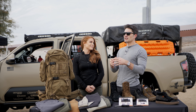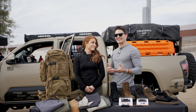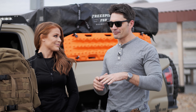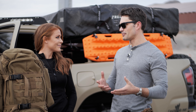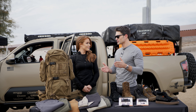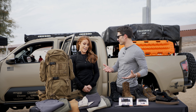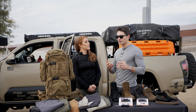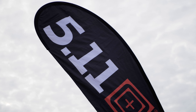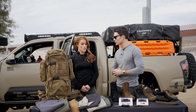Hey everyone, James with TFB TV. What has become an amazing annual tradition — I'm with Megan of 5.11. We're going to talk about 5.11's new gear. You guys are always moving and shaking, as you have to be to be the leading tactical apparel manufacturer. So there's always literally a table full of new stuff. We're here at SIG's Range Day, which is really nice. Walk us through it, Megan. What do we got?